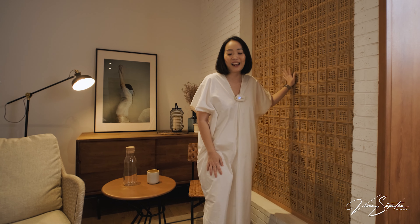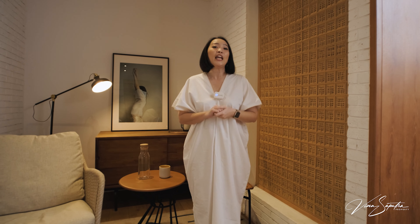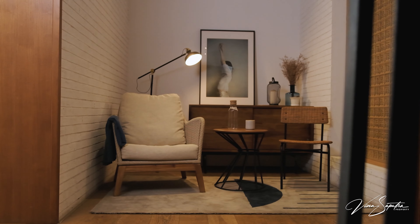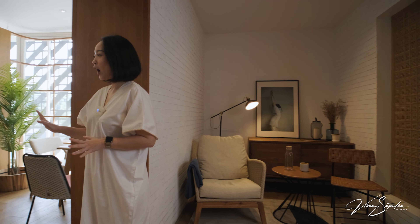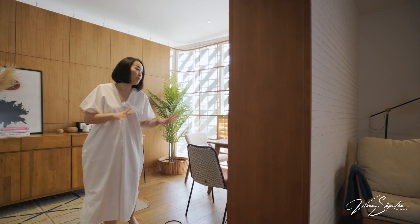Hai para investor, ketemu lagi sama saya Vina Saputra, your trusted property agent. Ternyata iseng-iseng ngopi bisa ketemu showroom Pineapple Lifestyle Furniture. Jadi Pineapple Lifestyle Furniture ini mengusung desain tropical untuk furniture-nya.